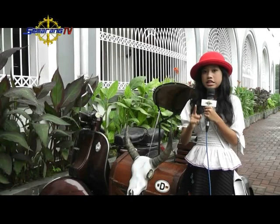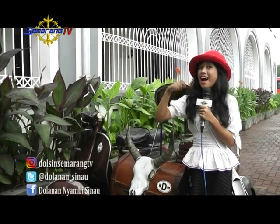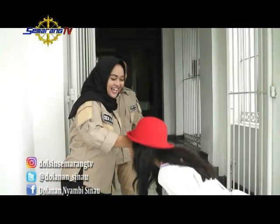Di sini bangunan-bangunannya arsitekturnya bagus banget teman-teman, gak kalah sama di negaranya langsung. Kebetulan banget Kejah udah jajal nih sama Kak Dea. Gimana kalau kita langsung ketemuin Kak Dea? Ternyata Kejah mau mengajak kalian berkeliling di Kota Lama atau yang juga dikenal dengan Little Netherlands.